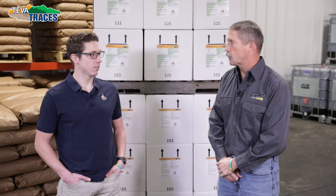Hey guys, I want to tell you a little bit about the Teva Traces today. We're going to go into what we've got here. So Caleb, can you tell us why Teva Traces are different than others on the market?